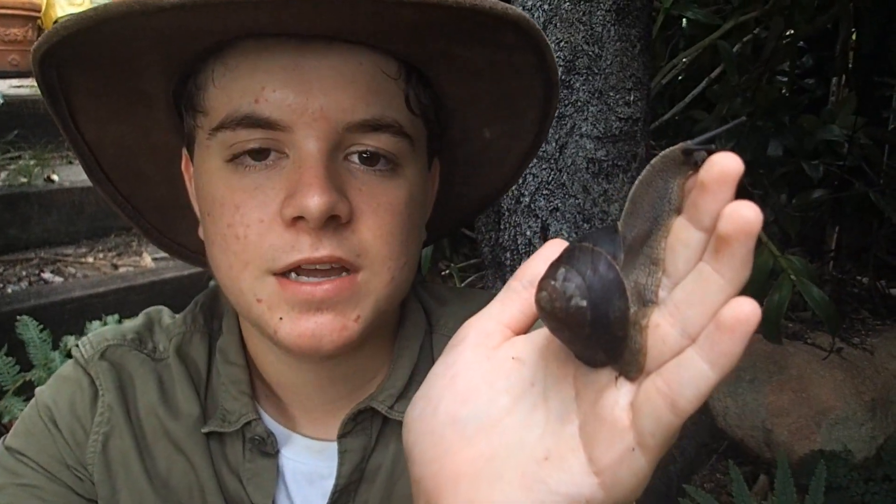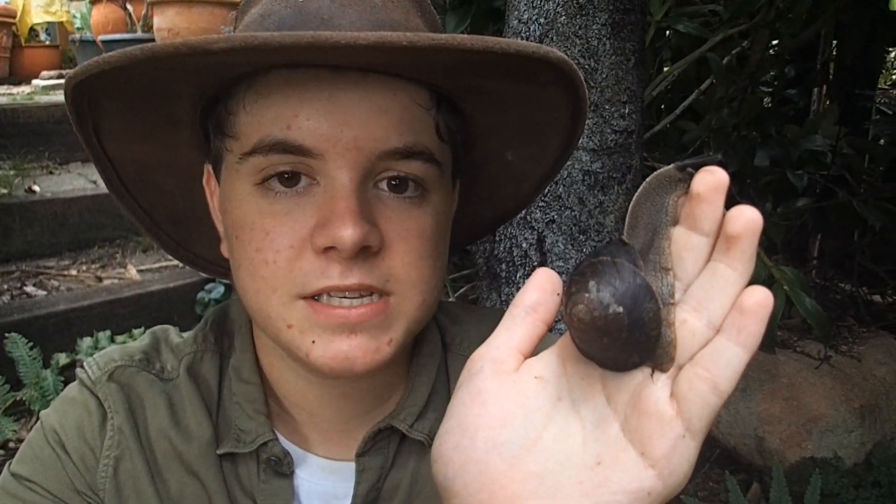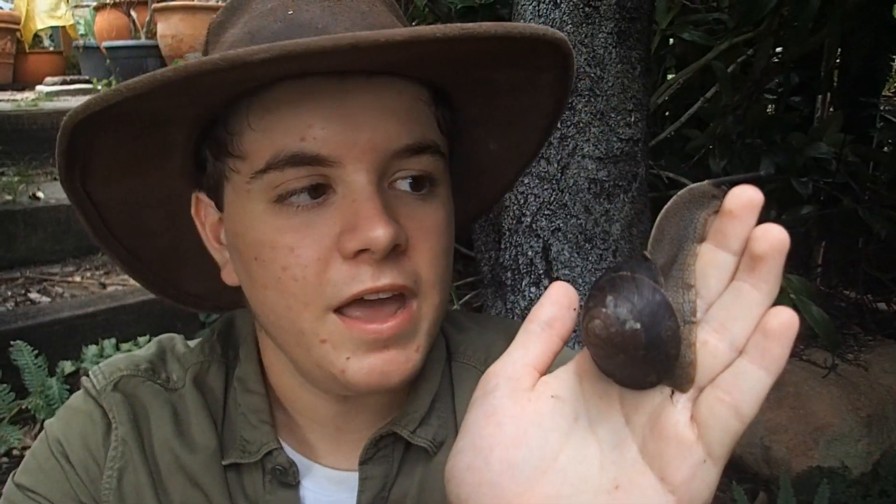They can be found in southeast Queensland to northern New South Wales, where they dwell in wet subtropical rainforests in mountainous areas. They live in amongst the leaf litter of mostly palm forests.